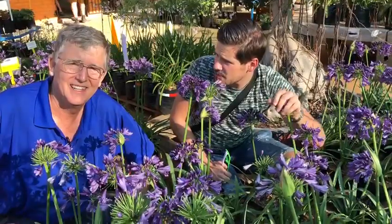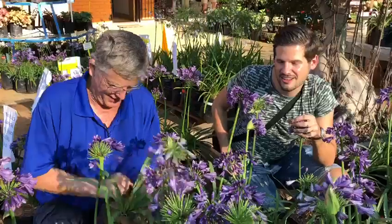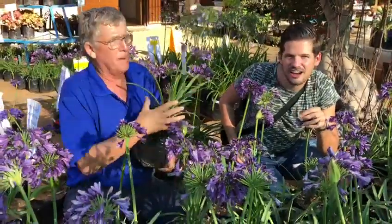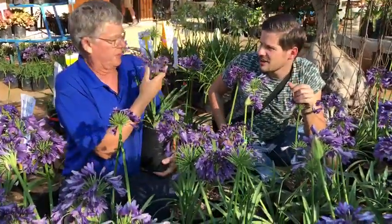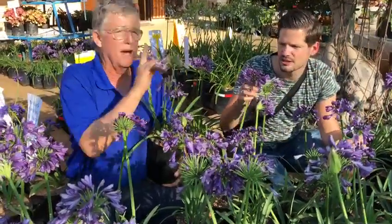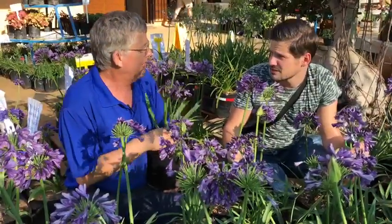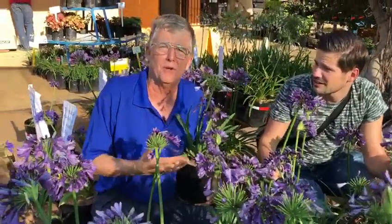So what can you tell me about it? Why is this a game changer? This is a beautiful plant. It's short, it's compact, it's got a beautiful dark color, and it's nice and short, but the most important thing is it likes to flower. So it keeps on flowering and re-blooms and re-blooms. So in your nursery or in your garden you can have a lot of flowers, not like the old Agapanthus that only flowers once a year.